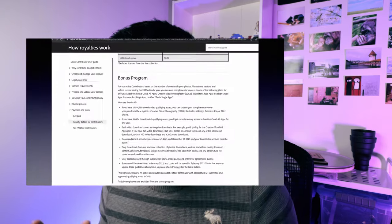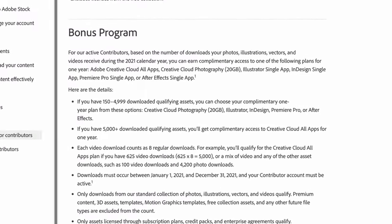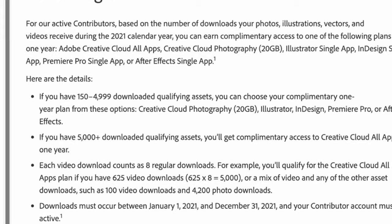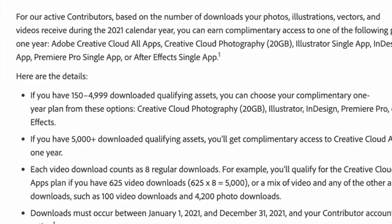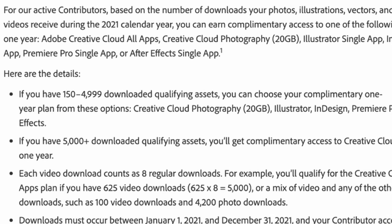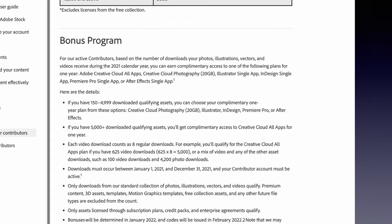The later portion is about why you might want to consider contributing to Adobe Stock. At the beginning of this year I was surprised to see a banner when I signed into Adobe Stock saying I qualified for a year subscription for Photoshop and Lightroom — the Creative Cloud photography package. It turned out there's a bonus program: if you have 150 to 4,999 assets downloaded, you qualify for a Creative Cloud plan — either photography, Illustrator, InDesign, Premiere Pro, or After Effects.